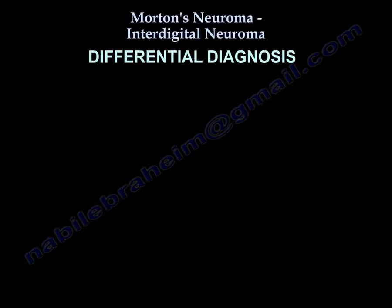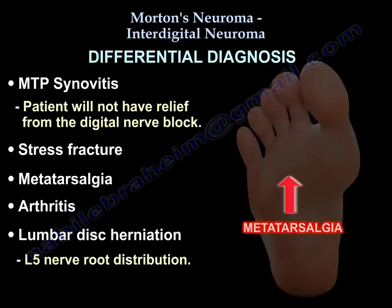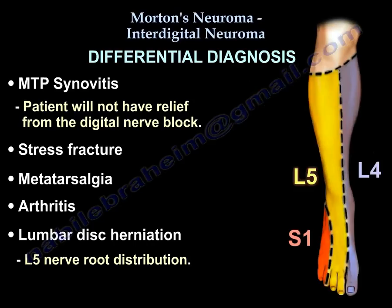The differential diagnosis includes MTP synovitis — the patient will not have relief from the digital nerve block — as well as stress fracture, metatarsalgia, arthritis, and lumbar disc herniation, which follows an L5 nerve root distribution.